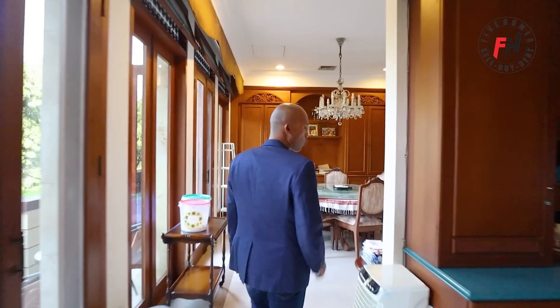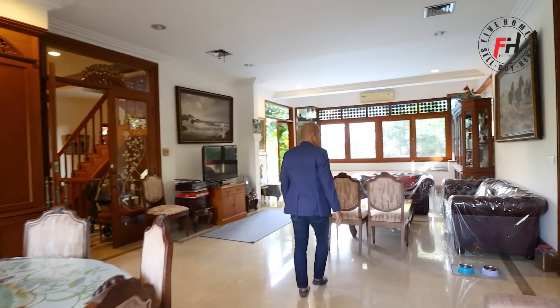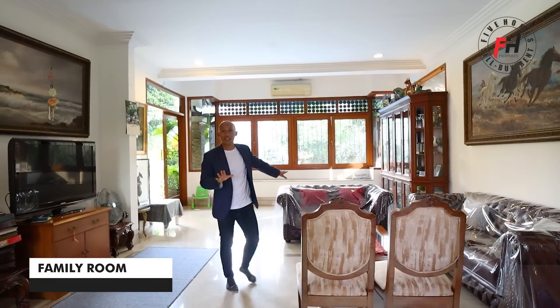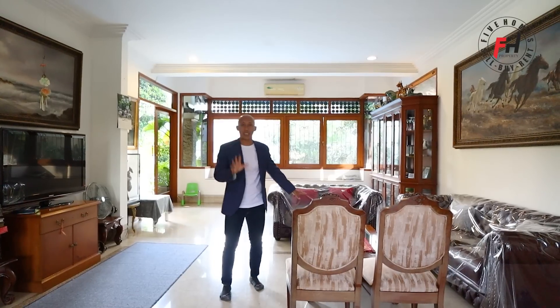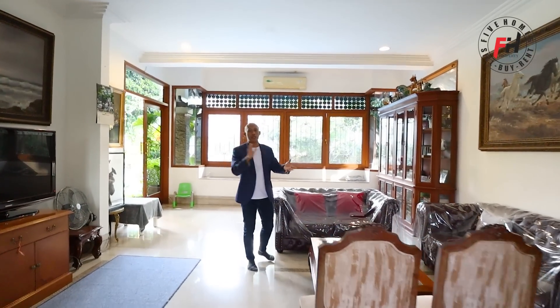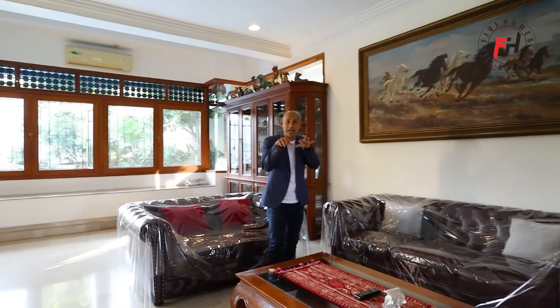Rumahnya masih sangat nyaman. Ini ruang keluarga, dikasih plastik karena disini ada hampir 50 kucing. Putra-putri owner senang sama kucing, jadi koleksi kucing lokal dan dari luar semua kumpul disini. Kucing-kucingnya lucu dan gemesin karena sangat terawat, ada perawat khususnya. Dilapisi plastik supaya tidak dicakar-cakar kucing.